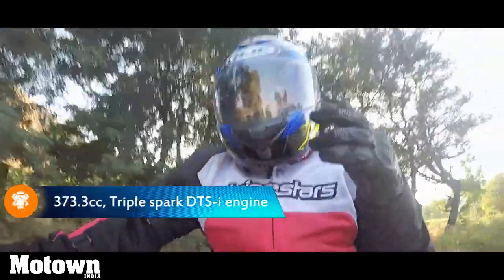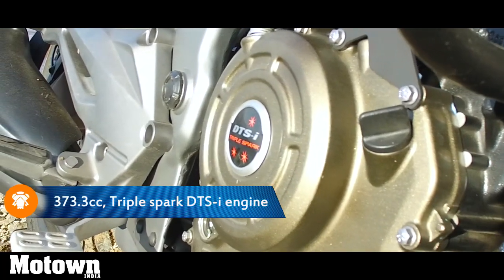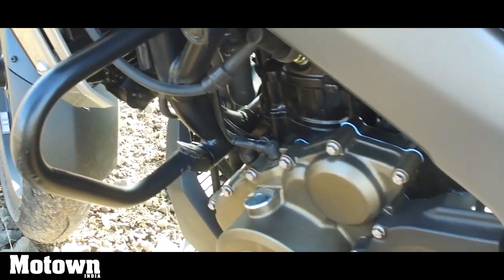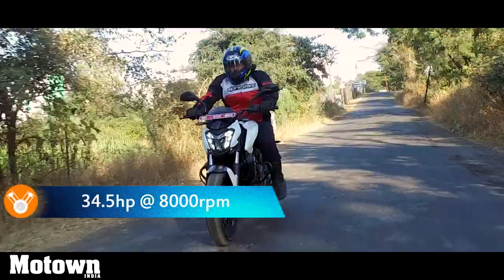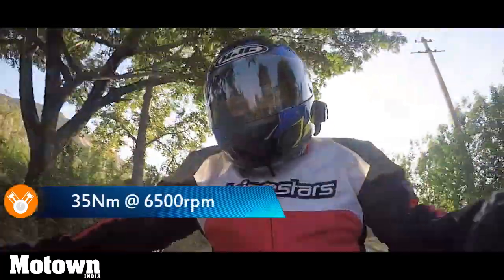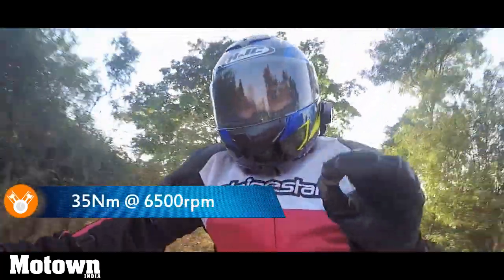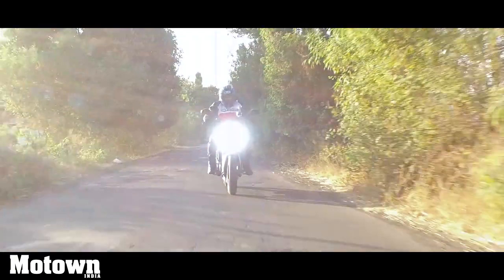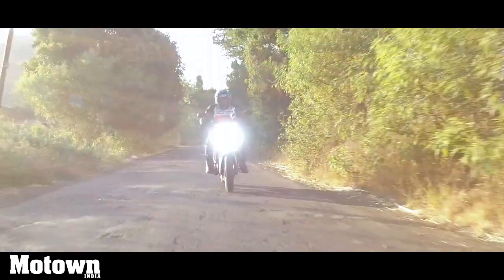The Dominar 400 comes with a 373cc single cylinder liquid-cooled engine. The engine puts out 35 PS of power and 35 Nm of torque. This has been done because Bajaj wants to pitch this bike as a power cruiser, with the same amount of power and torque for an equal and unbiased performance.